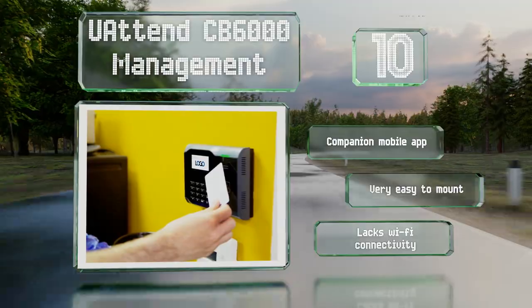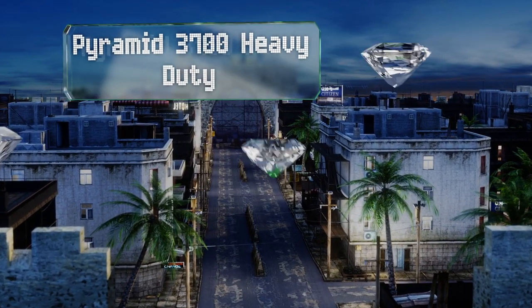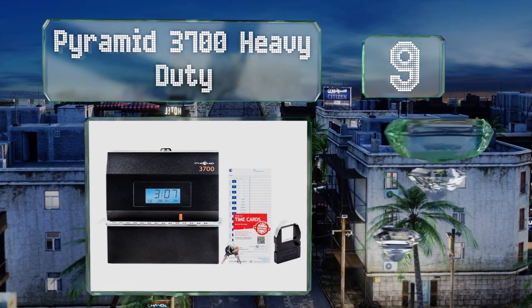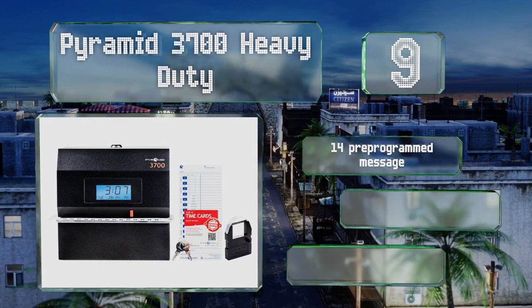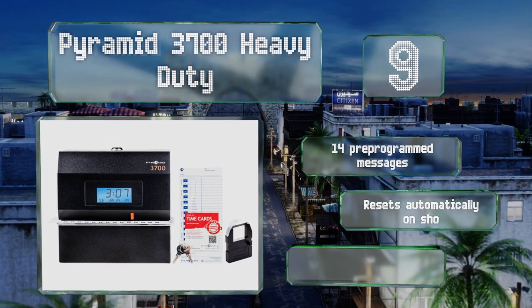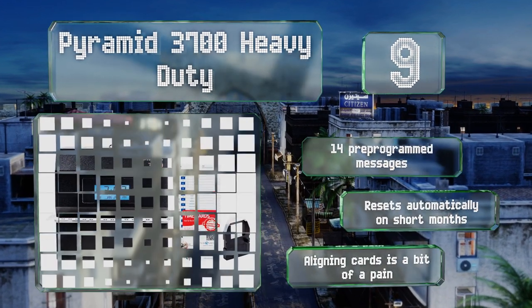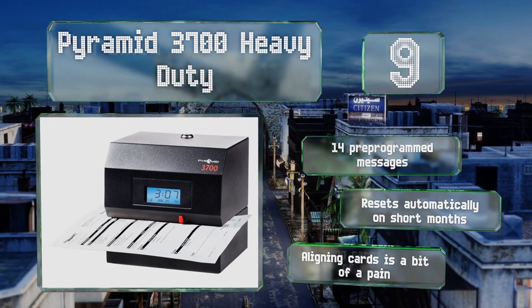At number nine, perfect for workplaces that see a lot of activity like warehouses and construction sites, the Pyramid 3700 Heavy Duty is made from steel and equipped with a side-loading document slot that accommodates both right- and left-handed users. It includes 14 pre-programmed messages and resets automatically on short months. But aligning cards is a bit of a pain.